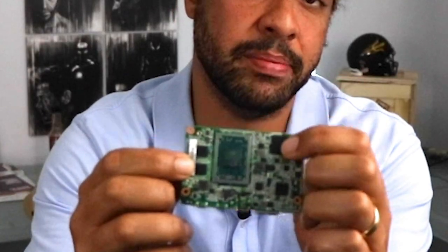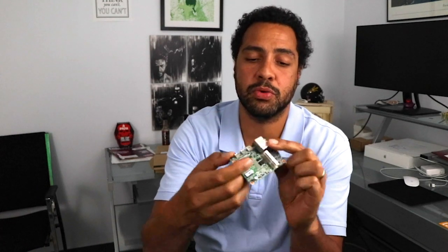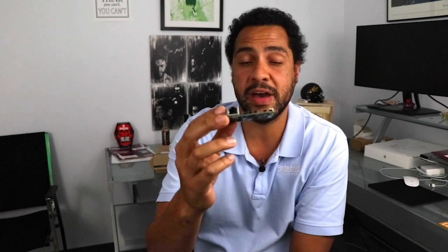Elsewhere on the board, you have 8GB of single-channel DDR4 Samsung memory over here, 32GB of SanDisk eMMC flash here, and down below you'll notice this Intel i211AT Ethernet controller, which comes in really handy because on the flip side of this board you'll see that there's an RJ45 jack, which brings out gigabit Ethernet.